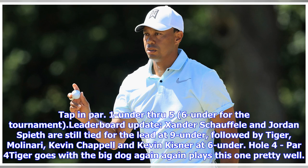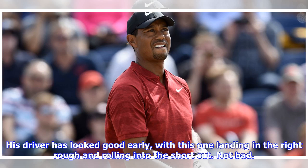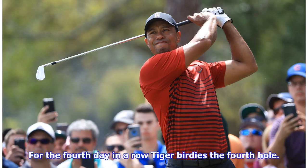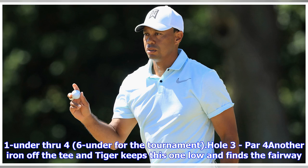Leaderboard update: Xander Schauffele and Jordan Spieth are still tied for the lead at 9-under, followed by Tiger, Molinari, Kevin Chappell, and Kevin Kisner at 6-under. Hole 4, par 4 — Tiger goes with the big dog again and plays this one pretty well. His driver lands in the right rough and rolls into the short cut. Tiger went for the pin with his approach, landing about 15 feet short of the cup. For the 4th day in a row, Tiger birdies the 4th hole. 1-under through 4, 6-under for the tournament.